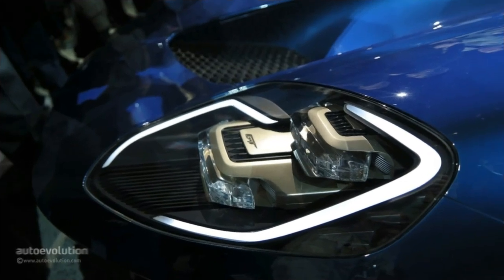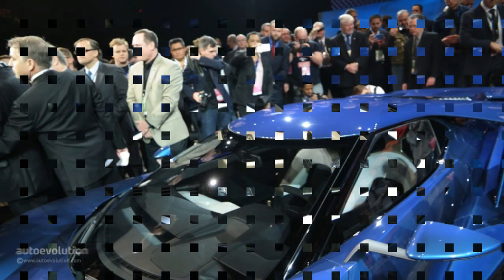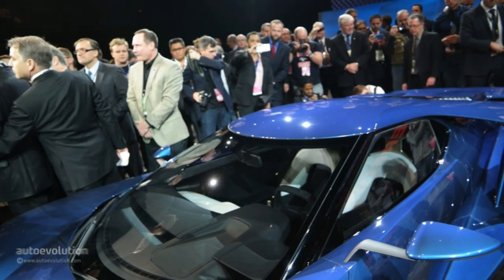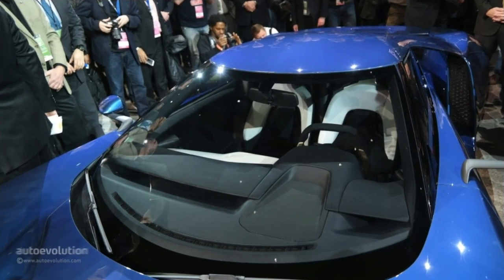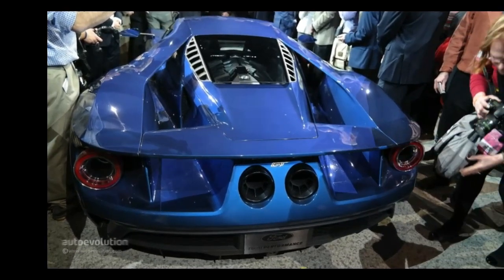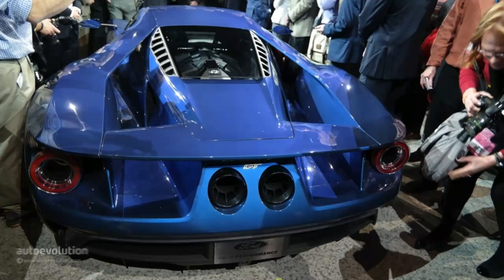Bottom line, the all-new Ford GT is basically the perfect mix between the old school original and the efficient future we're all looking forward to. The engine was downsized but, thanks to new technology, it doesn't mean performance will go down by any bit. Instead, the character of the car is intact, with the exterior design featuring a perfect blend of past, present, and future. Editor's note: I can't contain my excitement to hear that 7,100 RPM redline.